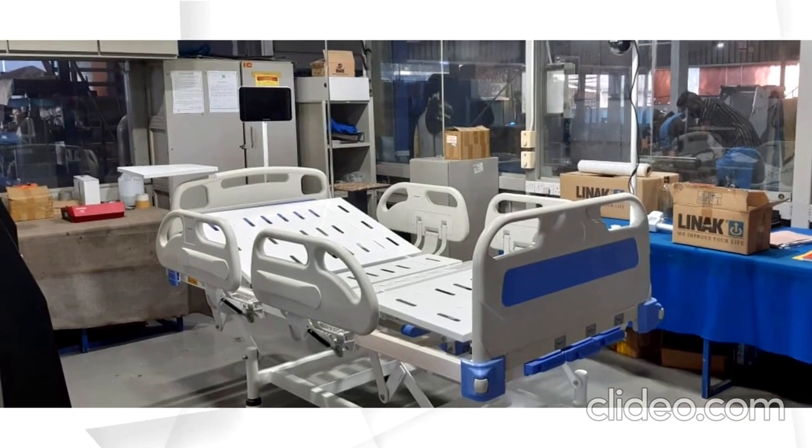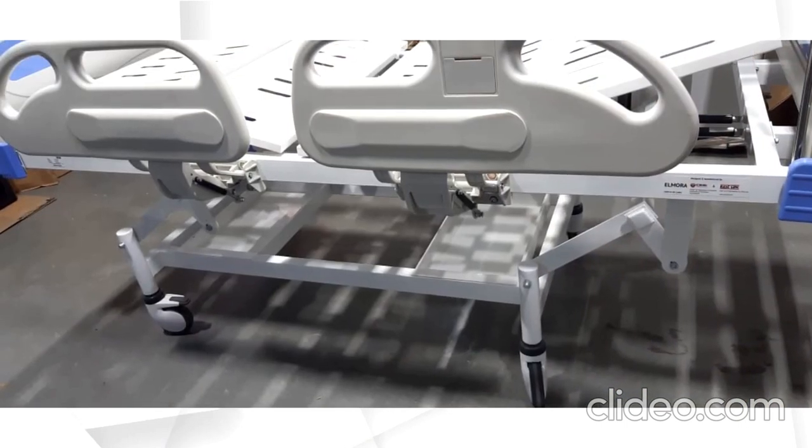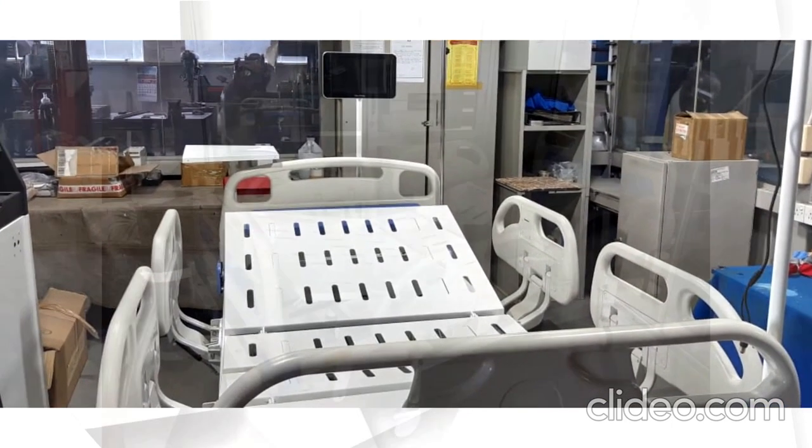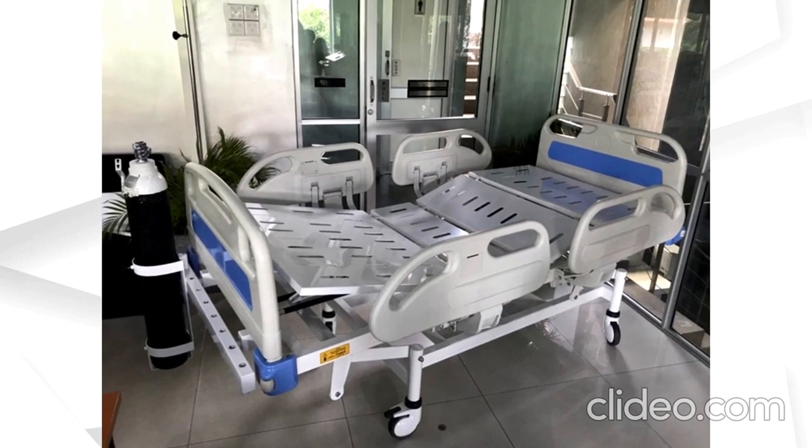The ICU bed project was done in collaboration with the Eastling Group of Companies, where the Centre and the company worked together to create ICU beds for patients in need.